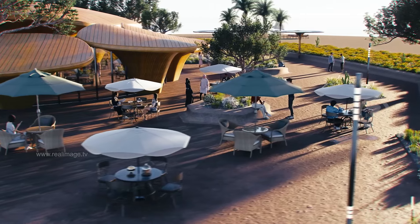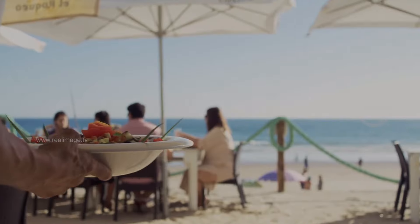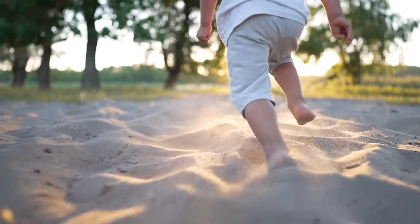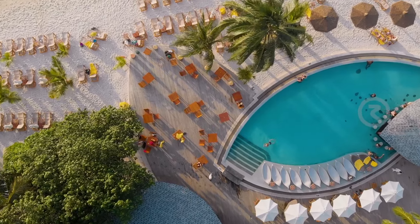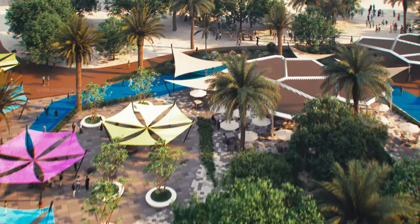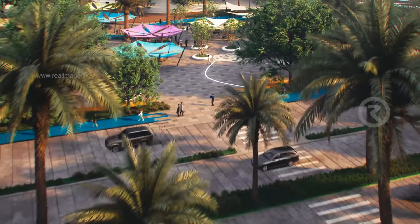The project will offer investment opportunities and commercial and service activities attractive to visitors and beachgoers. It includes dedicated kid play zones, beach sports, and a beach club equipped with many services — restaurants, pools, and shaded areas with modern designs that mimic the nature of the area.